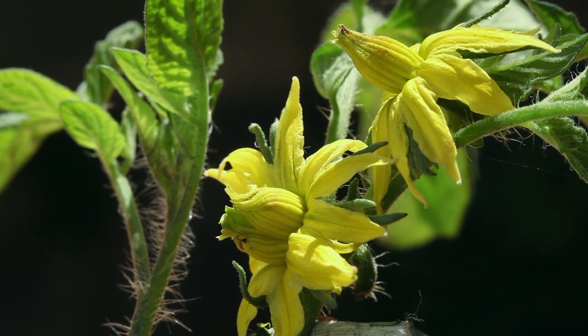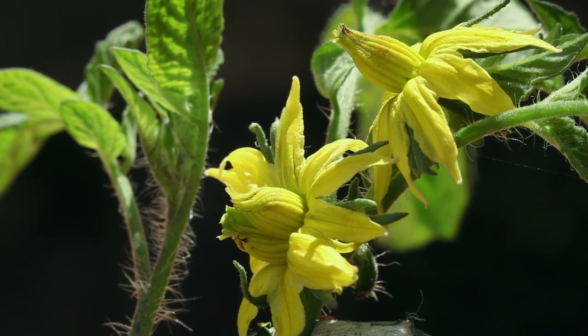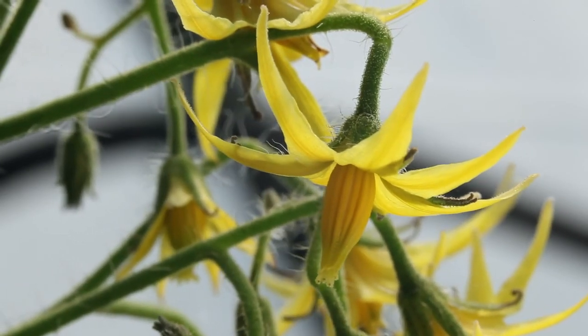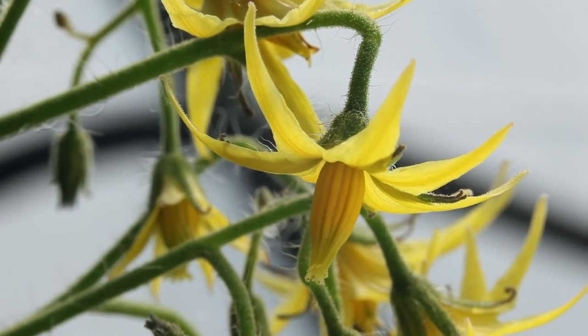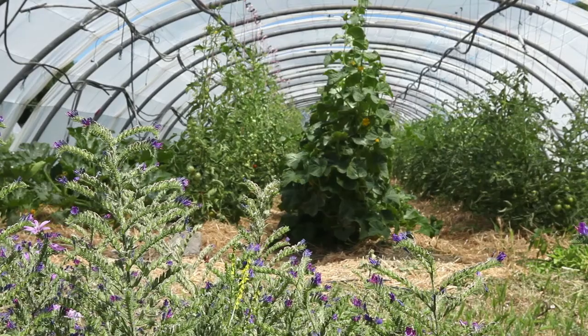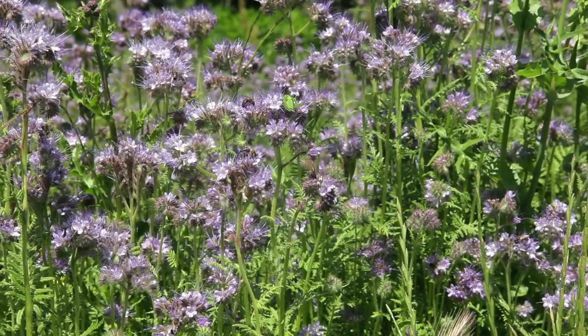Large fleshy tomatoes often have double blossoms, which increases the risk of cross-pollination. It is therefore indispensable to observe the flower structure of each variety, as well as the level of insect activity in your garden. The risk of cross-pollination may be reduced by the presence of other flowers in the garden whose nectar is preferred by bees and bumblebees.